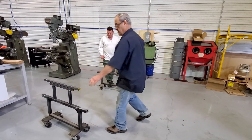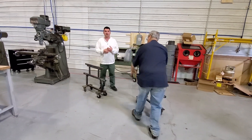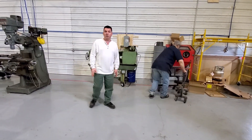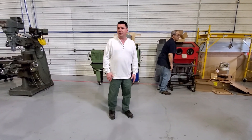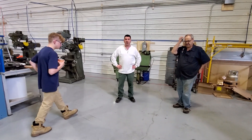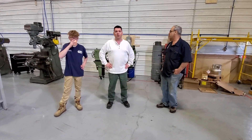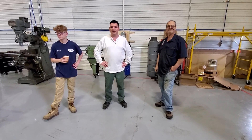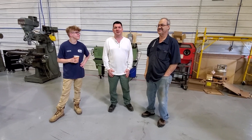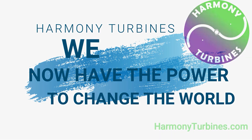At this point we are just moving one step closer to beginning actual fabrication of parts. If all goes well this next week, we should be cutting parts for the frame for the new one kilowatt unit. We have more materials coming next week for the one kilowatt turbine scoop, so stay tuned guys. Thank you for sticking with us and believing in us. Harmony Turbines — we now have the power to change the world.